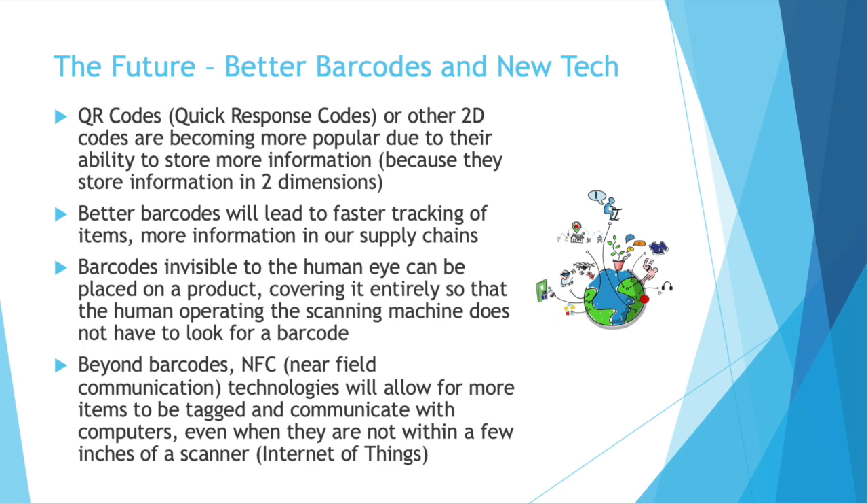Beyond traditional barcodes, there's something called NFC — Near Field Communication Technology — that will allow for more items to be tagged and communicate with computers even when they are not being actively looked at or within a few inches of a scanner. If you lose a plate in your house of the future, you could ask your home computer where your plate is, and because of the NFC technology in the plate, your house can help you locate it. People are calling this the Internet of Things, and it really is a giant step forward in barcode and product identification technology.